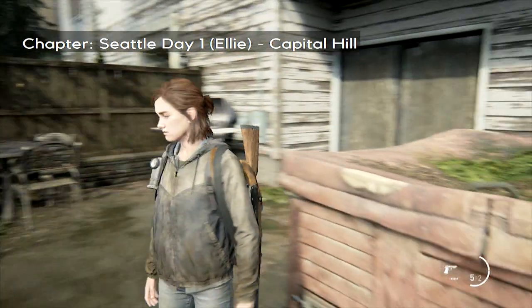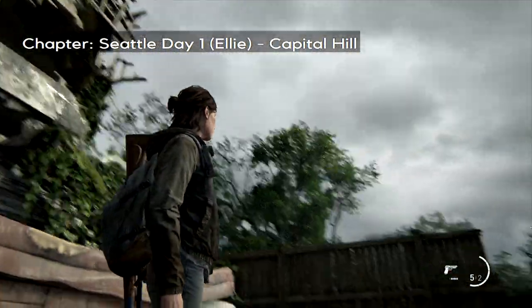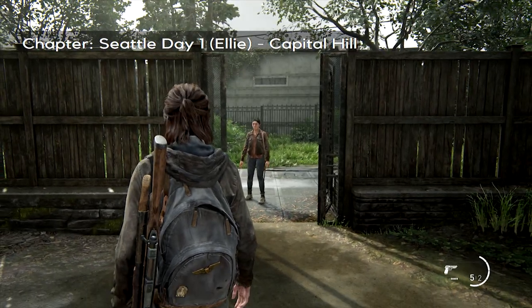Hey everyone, Steve from Staviver here with the Capitol Hill Collectibles Guide. This is in Seattle, day one with Ellie, and it's a fairly big chapter, so let's get going.